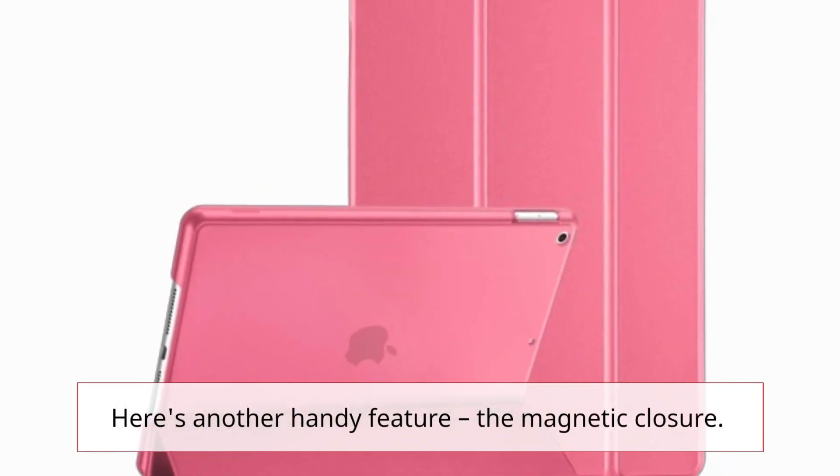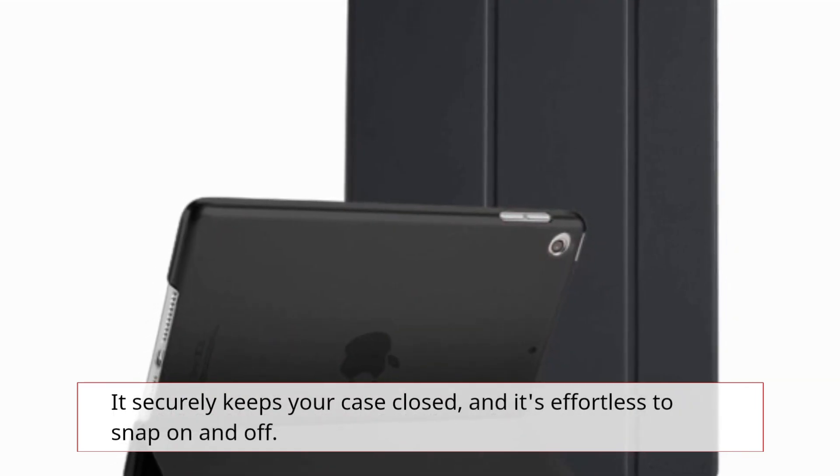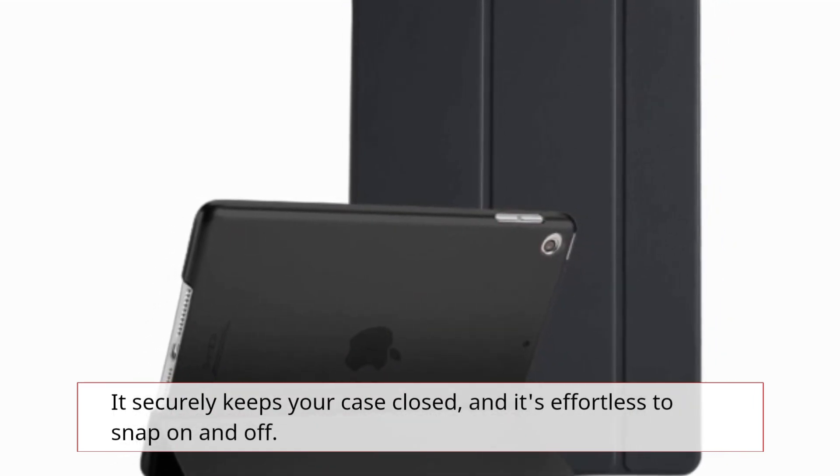Here's another handy feature: the magnetic closure. It securely keeps your case closed, and it's effortless to snap on and off.